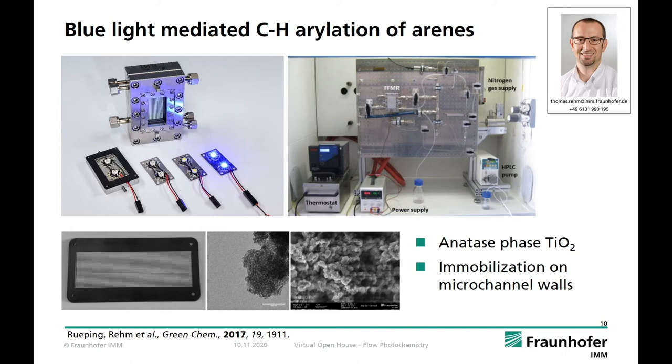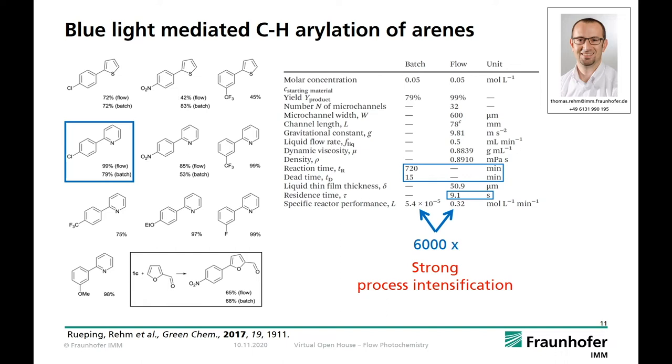We transferred this reaction into flow by applying our falling film microreactor with titanium dioxide immobilized in the micro channels. Standard analysis was done with transmission electron microscopy, EDX, and BET nitrogen gas adsorption measurements. We used royal blue light LED arrays in a small lab plant. The transfer to flow mode yielded in most cases equal to better yields compared to batch mode. Most importantly, by going to flow we can intensify the synthesis process by a large factor of about 6000, made possible due to the highly advanced mixing of liquid and solid in the reactor with strong and defined LED irradiation and a fundamentally shorter residence time of approximately 9 seconds in the falling film reactor.